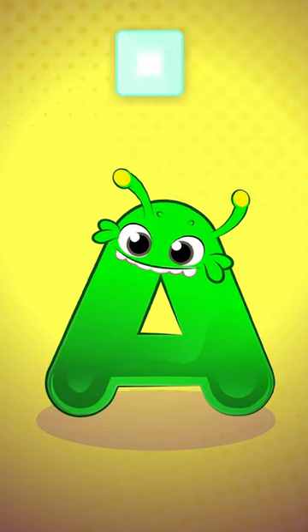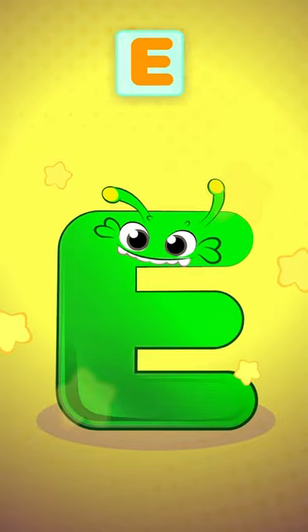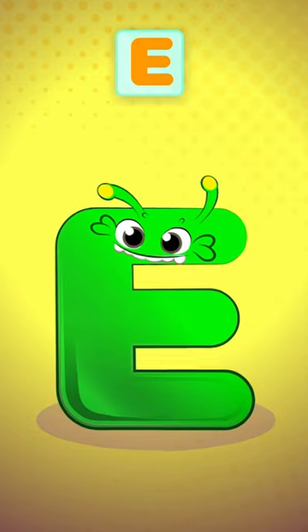The first one is the A, like in Ant. The next one is E, like in... hmm, let me think. Like in Elephant or Eagle.